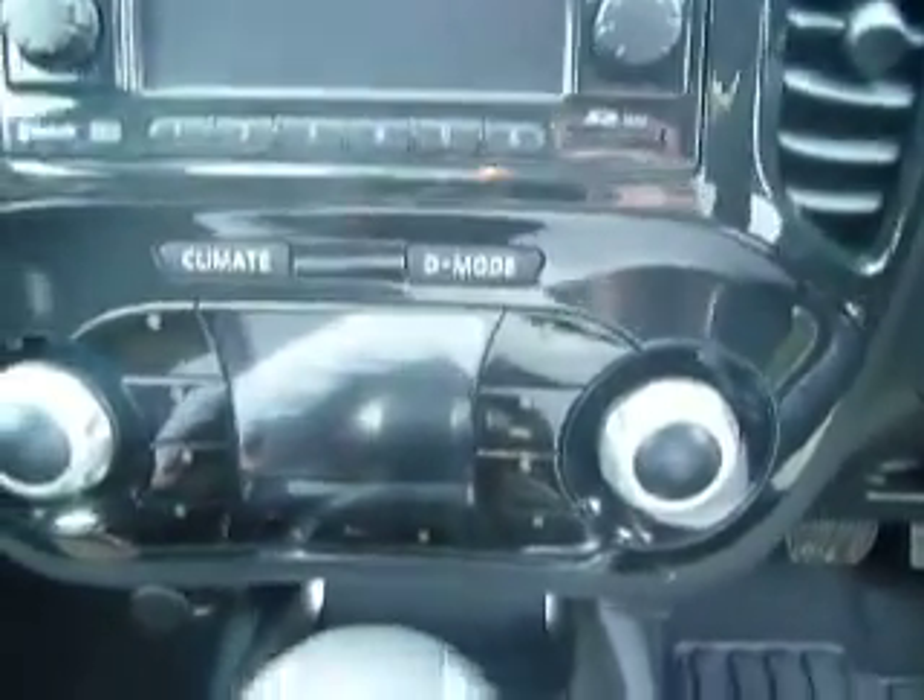Climate control. And this is an automatic and it's in immaculate condition inside and out.